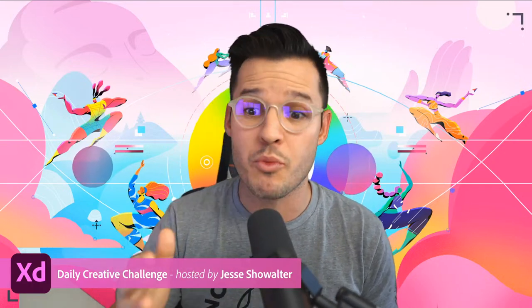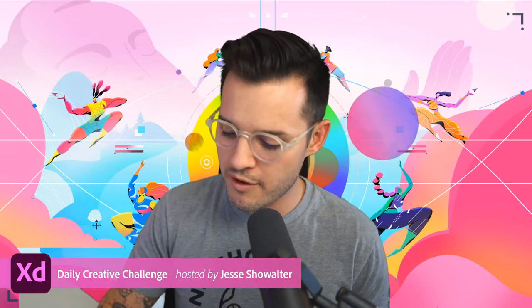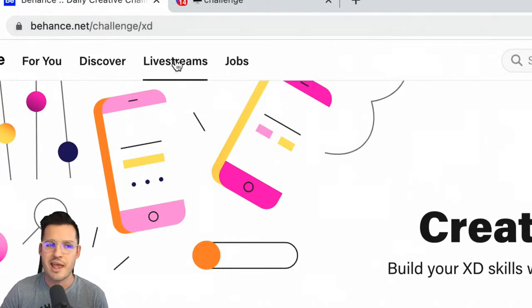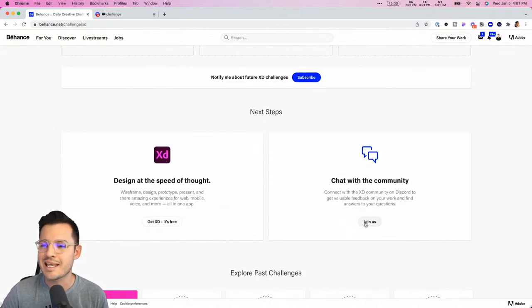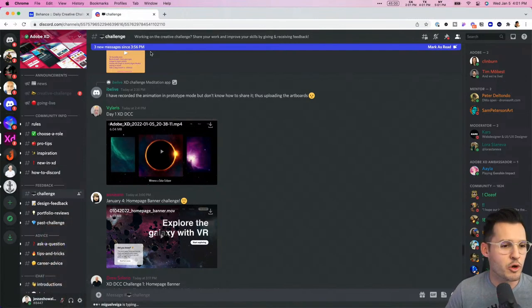Today we're going to be diving in and doing a bunch more stuff. Tell me — what is your favorite early morning drink on a Wednesday? Is it coffee, tea, an energy drink, or just good old water, which we should all probably be drinking more of in 2022. It's going to be a ton of fun today. You can find more about it at bans.net/challenge/xd — hit that big blue button and join the challenge, scroll down to see yesterday's and today's challenges, get your starting file, and watch the video.